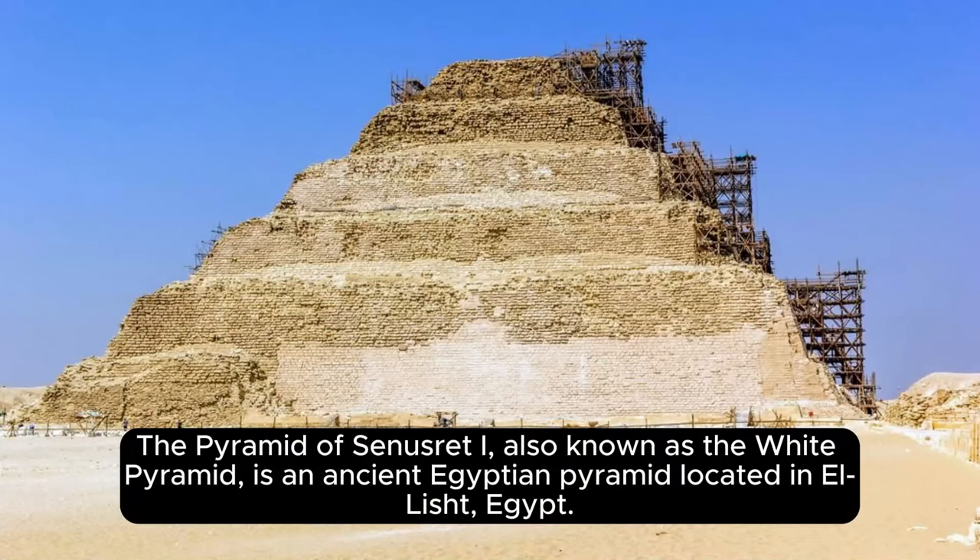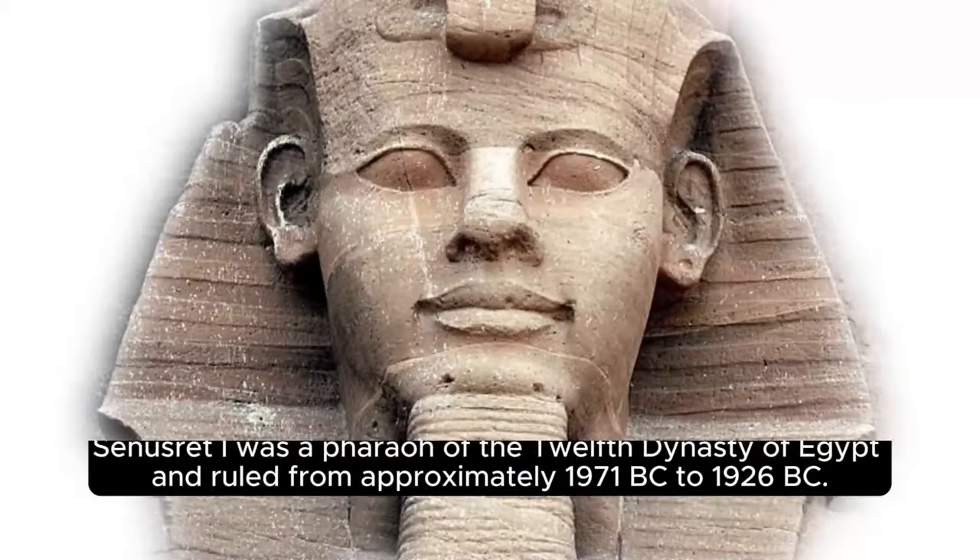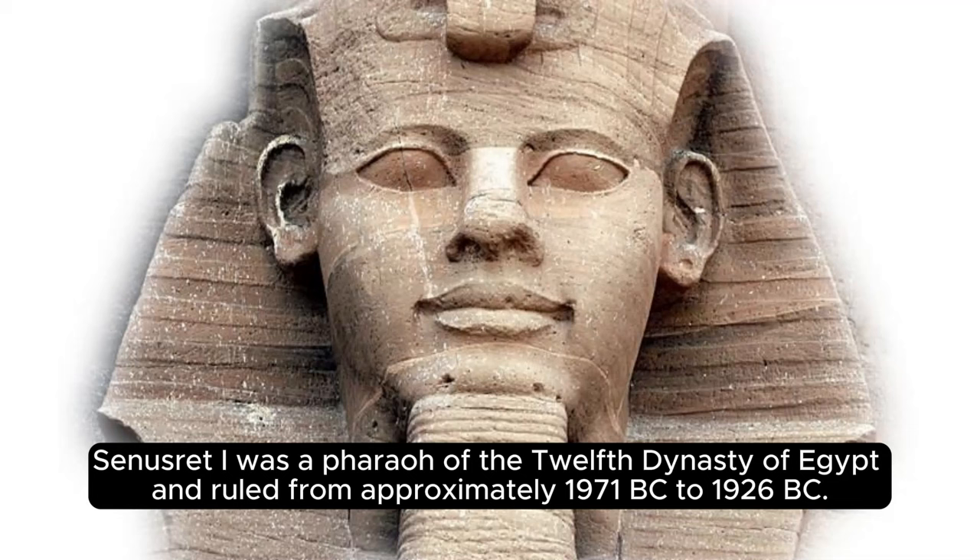The Pyramid of Senusret I, also known as the White Pyramid, is an ancient Egyptian pyramid located in El-Lisht, Egypt. Senusret I was a pharaoh of the 12th dynasty of Egypt and ruled from approximately 1971 BC to 1926 BC.